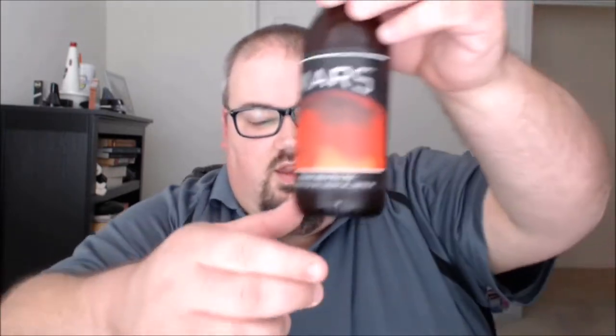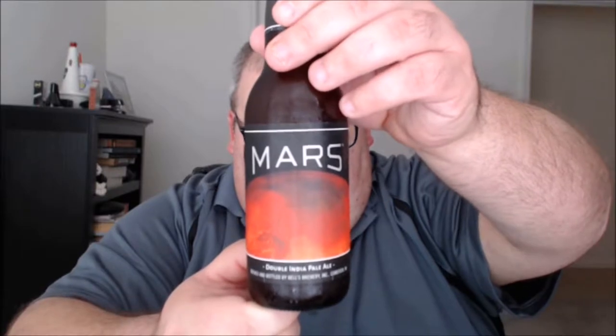What's up guys, Justin here bringing you another poorly reviewed beer from Bell's Brewery in Comstock, Michigan. This is Mars double IPA. Here are the notes from Bell's on the beer: released initially in August 2014 as the first beer in the Bell's planet series, Mars the Bringer of War is a double IPA with a complex hop character.